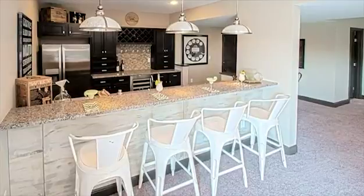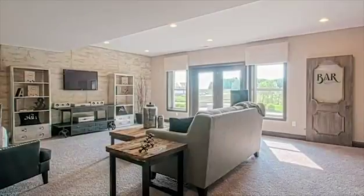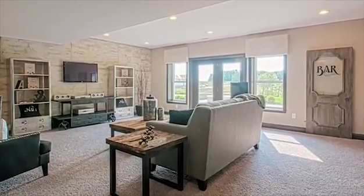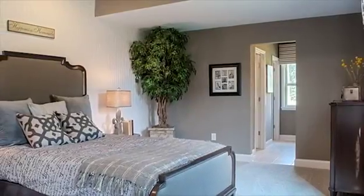The spacious and open finished lower level rec room can easily accommodate both large and small gatherings with its oversized wet bar and walk-out to a lower level outdoor living space. The lower level also features a private bedroom suite with a full bath.